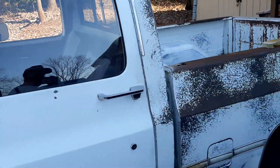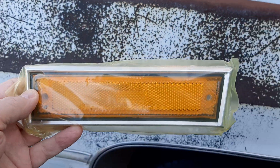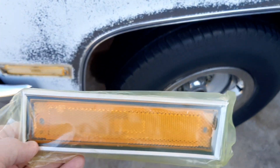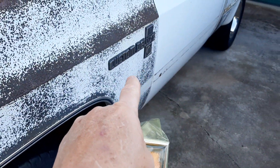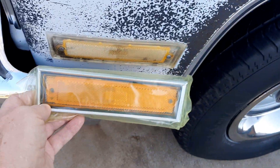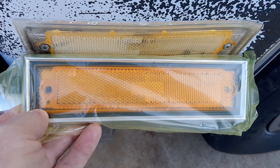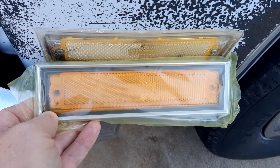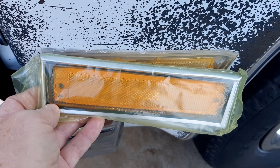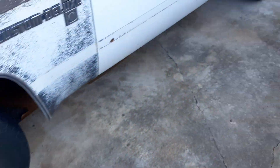Got me some more of these fender side marker light lenses. I'm real proud of these. See this one — this is a Custom Deluxe. I got these here, that's got the chrome, and look how much better the colors are on this compared to the ones that's on here. I think it's really going to make it stand out. I got these on eBay, by the way.